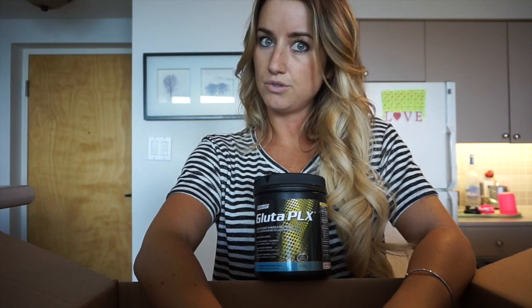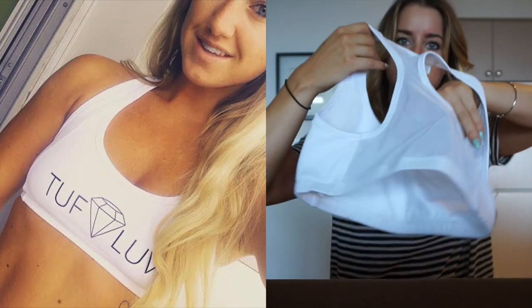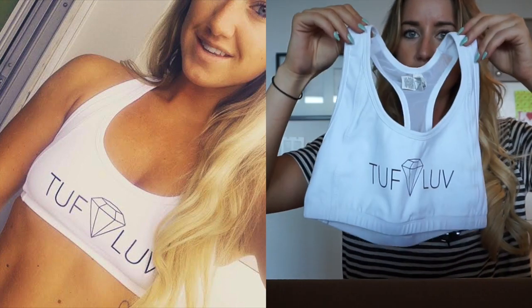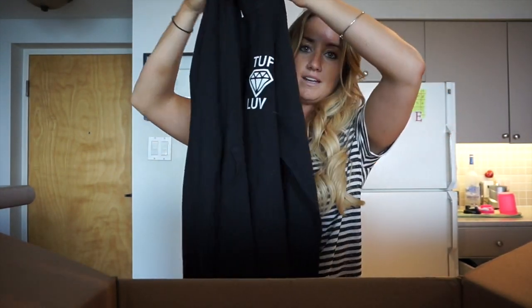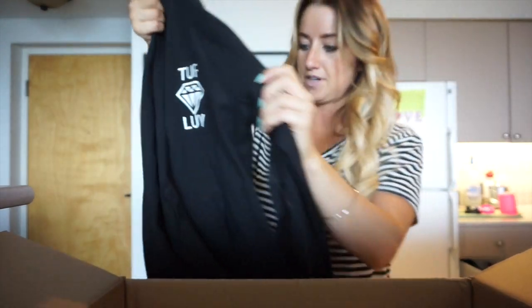I also want to show you guys my clothing order. I went on this website called Customized Girl and I had some fun designing a few pieces. I got them in the other day - I'm actually wearing one in an Instagram post. This sports bra is super nice with mesh in the back. If you guys are interested and would want to rock one of these, comment below and let me know - I might do a bulk order. This zip-up has my Tough Love logo on the front.